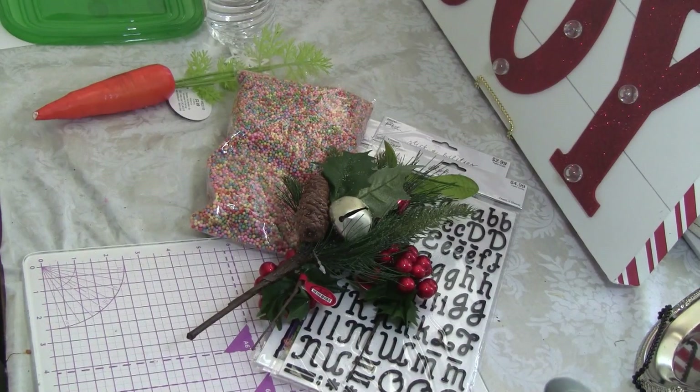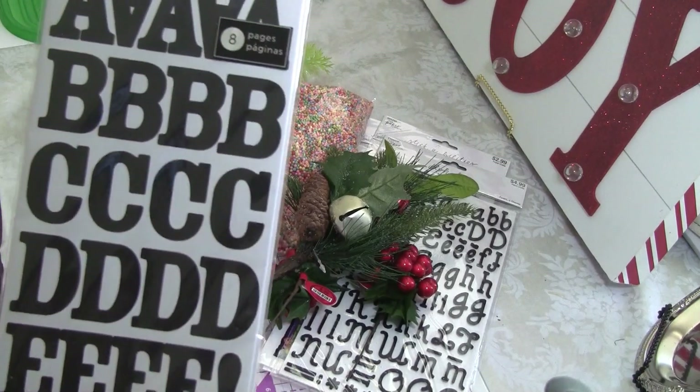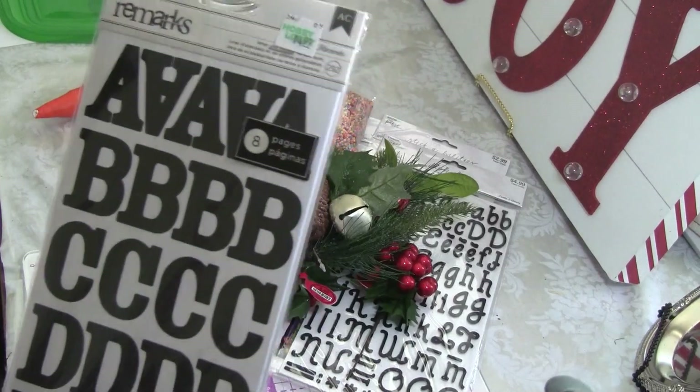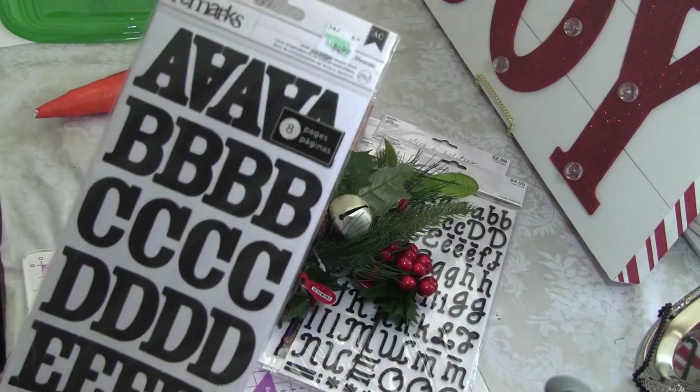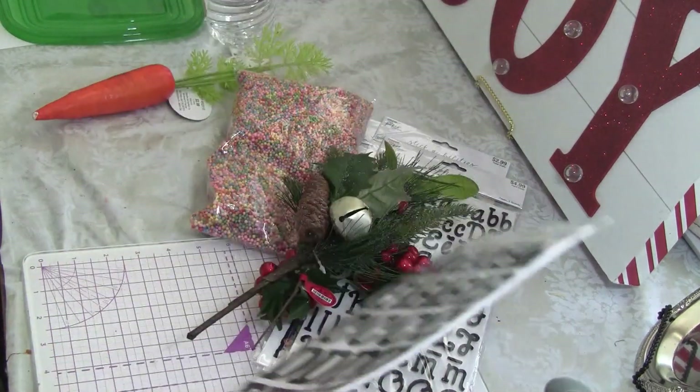Then I got this package of stickers, and this is going to be going on a DIY that I'm excited about doing, so I got those.